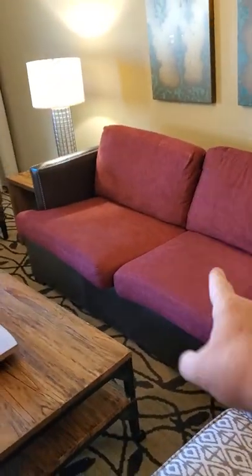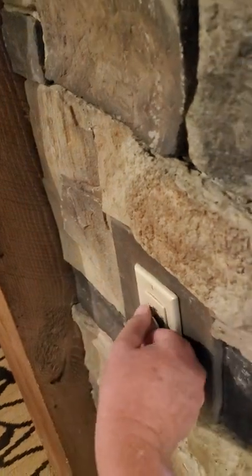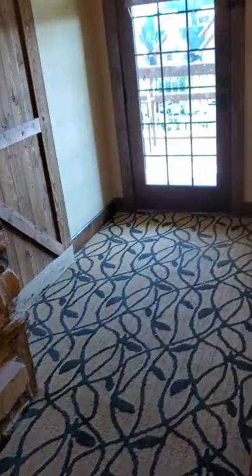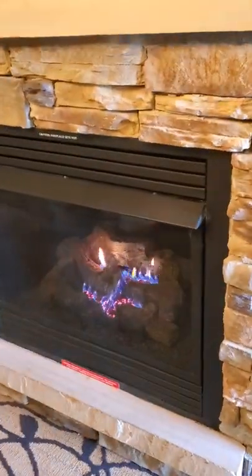Fold-out couch — that's something in case you have an extra guest. Table's awesome. Fireplaces. Both fireplaces are gas and they do work — they're on a timer. TV. Barn door on this side of the master. Oh, there's the fireplace, and it does put off some good heat.